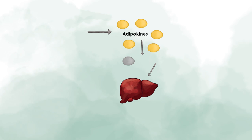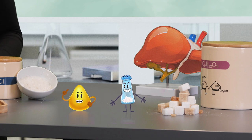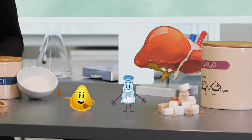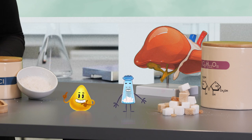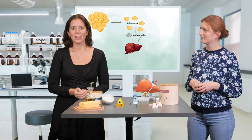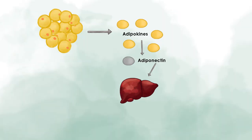The liver also receives many signals from other tissues. One of them is the adipose tissue. We already know that these factors are called adipokines. One was adiponectin. Adiponectin is a really important adipokine — it is a good player, released by the adipose tissue, because it has a positive effect on insulin action and leads to better glucose uptake in the liver.